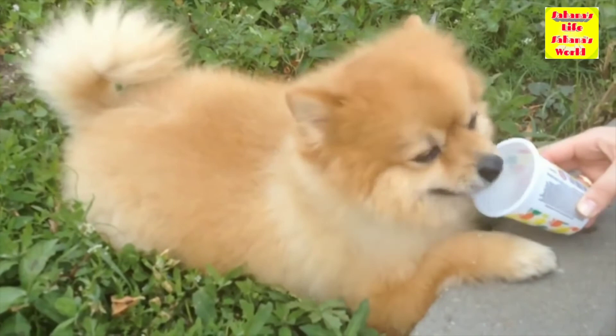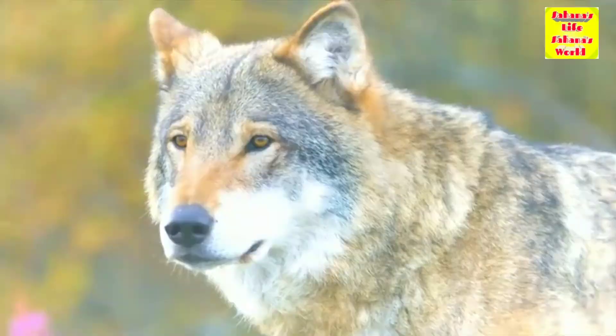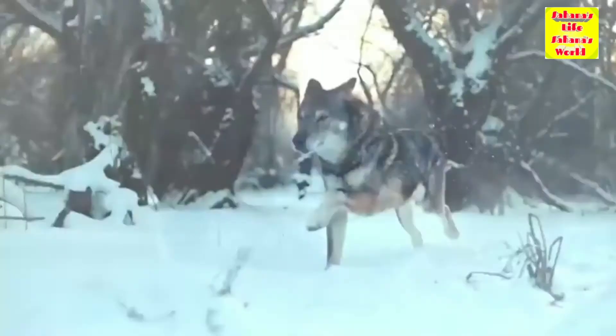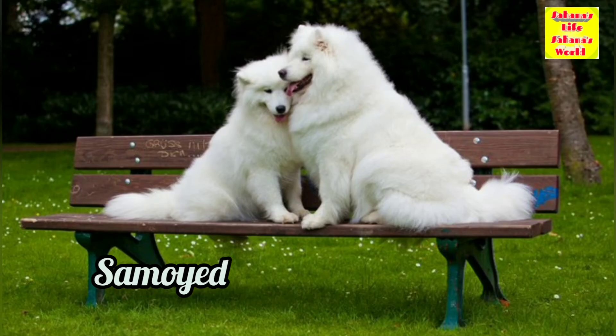Pomeranians have a relatively long life expectancy, living on average between 12 to 16 years. They are also a lot more related to wolves than you might think — as a Spitz type dog, they have several wolf-like characteristics. They belong to the same breed group as big and mighty dogs like the Alaskan Malamute, the Akita, the Samoyed, and the Norwegian Elkhound.